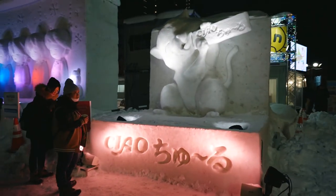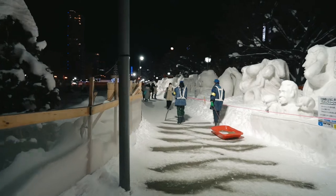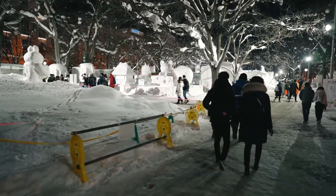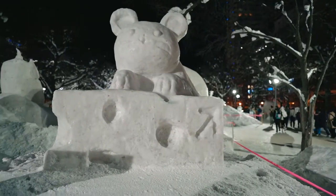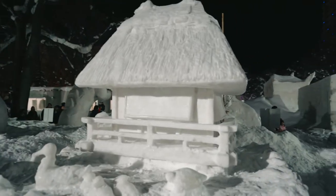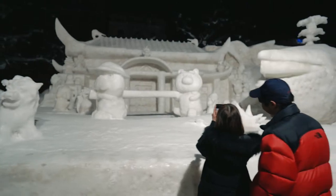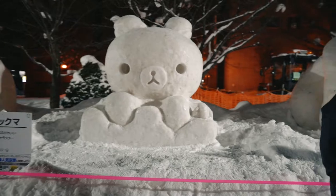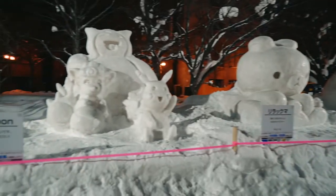The site really comes alive at night with bright light shows and projection mapping on the snow sculptures. The other end of the park features smaller snow sculptures crafted locally by Sapporo citizens. Unfortunately, winter 2020 in Japan was unusually warm, so many of the snow sculptures had started melting and lost their intricate details by the time we visited.